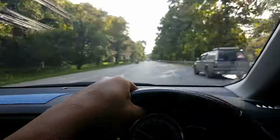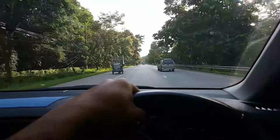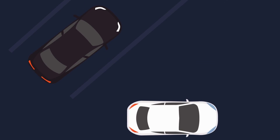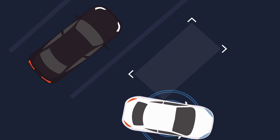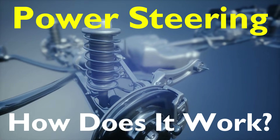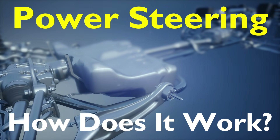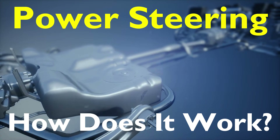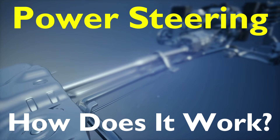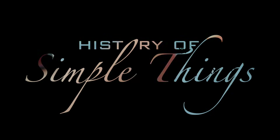Hey everyone, have you ever wondered how your car's steering feels so smooth and effortless, even when turning at low speeds? Imagine trying to park or make a U-turn without power steering — trust me, it wouldn't be fun. But what exactly is power steering and how does it work? Today we're diving deep into the world of power steering, breaking it down in a way that's super easy to understand. Buckle up and let's get started right here on History of Simple Things.